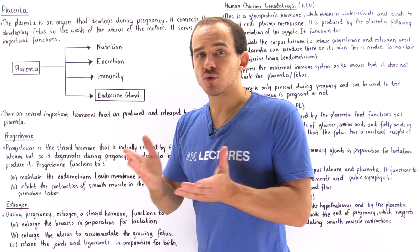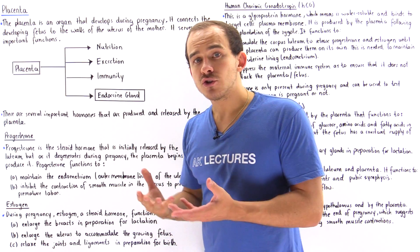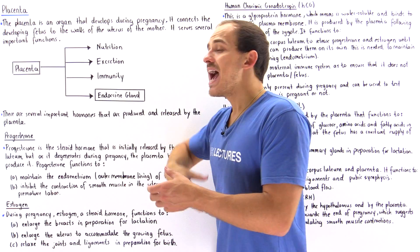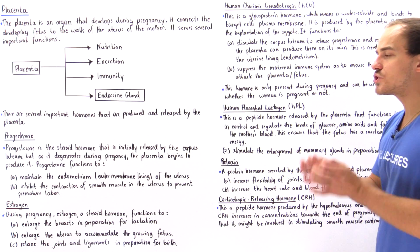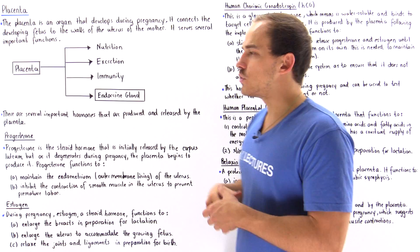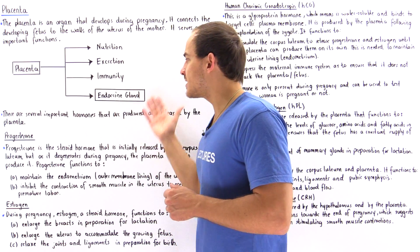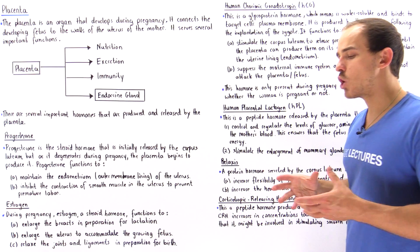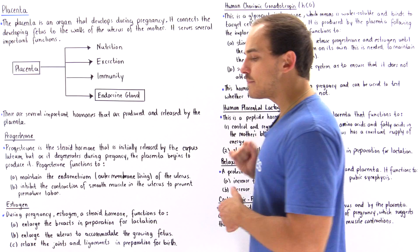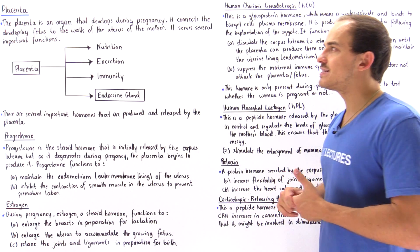The placenta also plays a role in immunity, meaning it can fight off infections. Finally, the placenta has the endocrine ability to produce and release hormones into the bloodstream. In this lecture, we're going to focus on the endocrine capabilities of the placenta — specifically six different types of hormones that are produced and released by it.